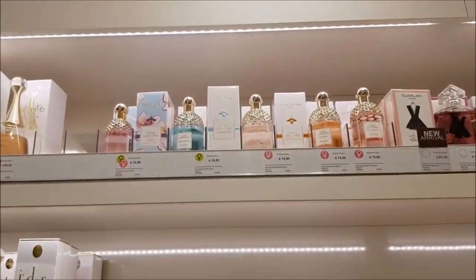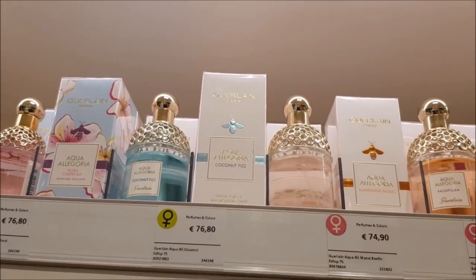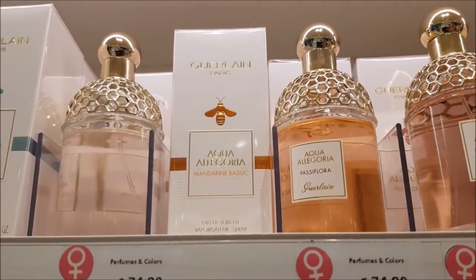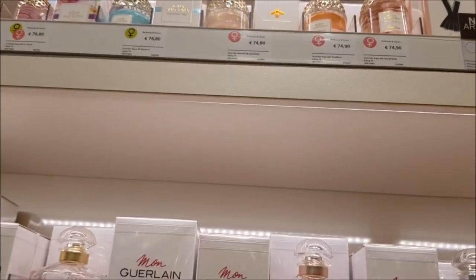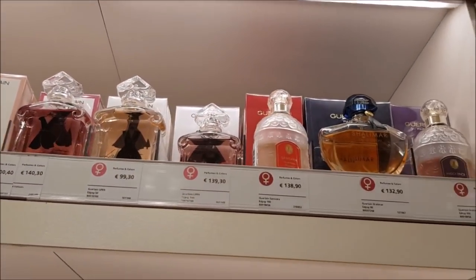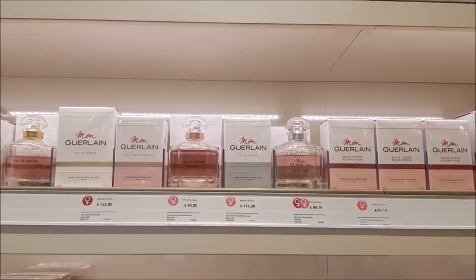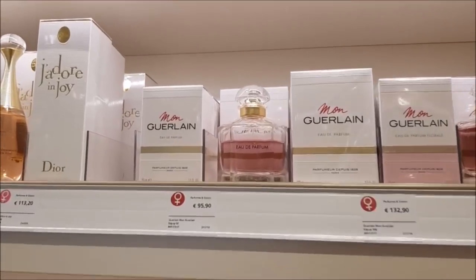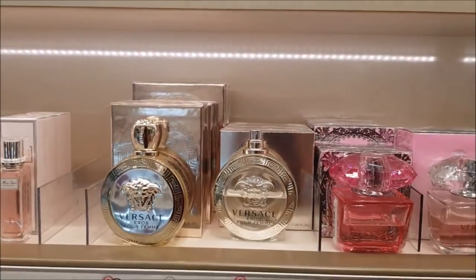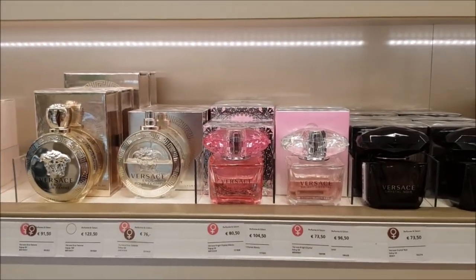Moving on to Guerlain — some of the newer releases from the Aqua Allegoria line. I see Cherry Florosa, Coconut Fizz. My favorite from Aqua Allegoria is probably the Mandarin Basilic, and I also see Pera Granita there, which is one I enjoy a lot. Then we have Mon Guerlain and all of its flankers with the same bottle. My favorite is the eau de parfum, but unfortunately I'm allergic to it — my skin does react to it and I can't wear it — but I do think it's a beautiful fragrance.